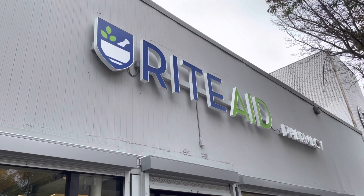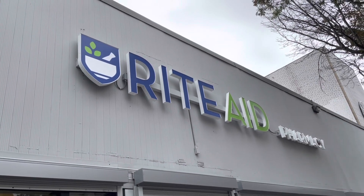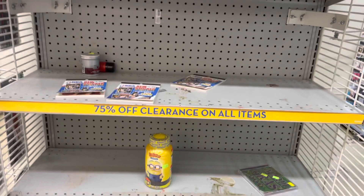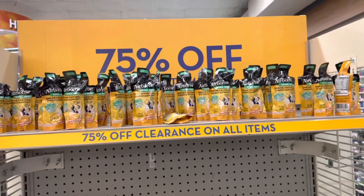The fourth and final Rite Aid — just for laughs, let's see if they even have the CFL here. The clearance section at this store is probably the saddest looking one of all four stores. Of course, no CFL here.